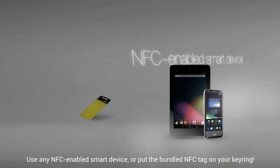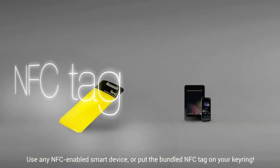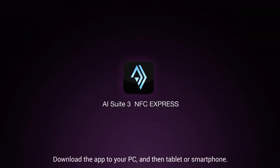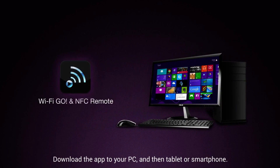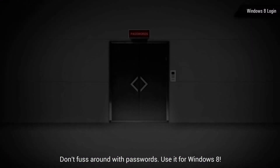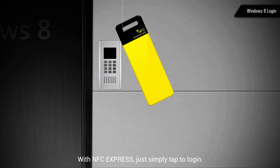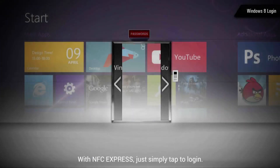Use any NFC-enabled smart device or put the bundled NFC tag on your keyring — you'll never forget it. Download the app to your PC and then tablet or smartphone. Don't fuss around with passwords. Use it for Windows 8; with NFC Express, just simply tap to log in.